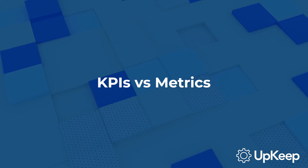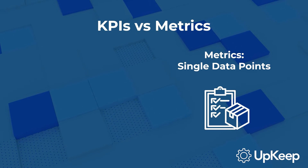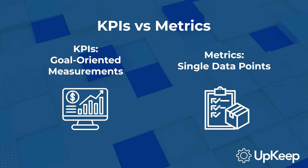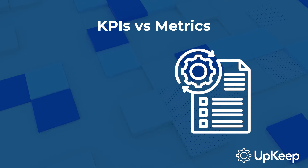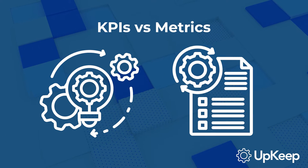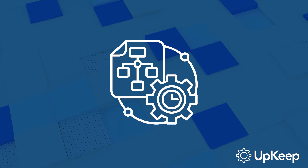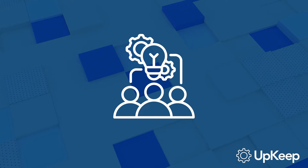Now, you might be thinking: aren't KPIs the same as metrics? Not quite. While facilities management metrics are single points of data with no objective in mind, KPIs are measurements that show how well a facility is meeting its objectives. To put it simply, a metric might be the total maintenance hours, while a KPI would be planned maintenance versus reactive maintenance.